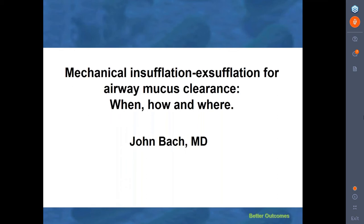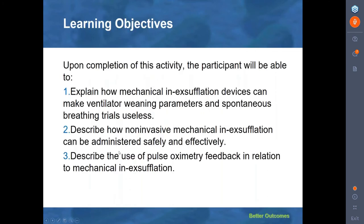Thank you very much, Lou. During the next hour you will learn how to prevent otherwise inevitable respiratory failure and invasive airway intubation for your patients with respiratory muscle weakness. You will be greatly appreciated by your patients for learning this material and applying it. Upon completion of this activity, you should be able to explain how mechanical insufflation-exsufflation devices can make ventilator weaning parameters and spontaneous breathing trials completely useless, describe how non-invasive mechanical insufflation-exsufflation can be administered safely and effectively, and describe how it can be used in conjunction with oximetry feedback to prevent acute respiratory failure.